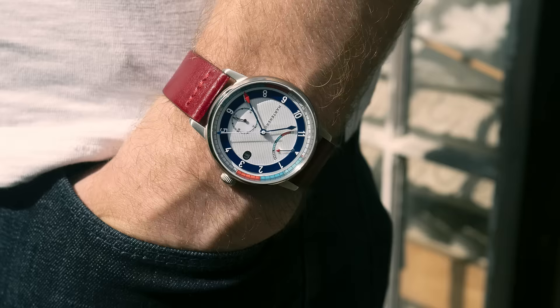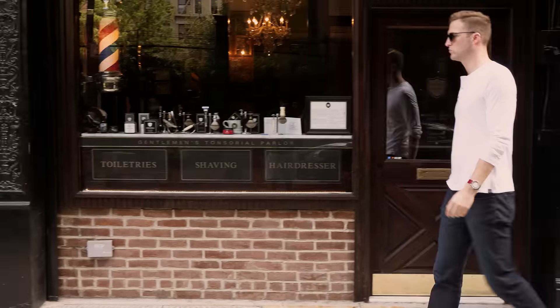Designed, assembled, and tested in New York. Powered by a Miyota 9132 automatic movement.